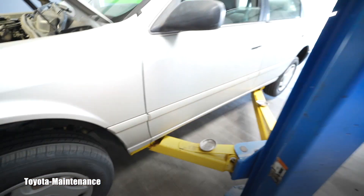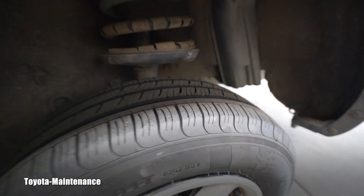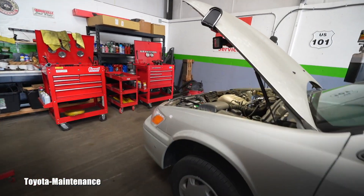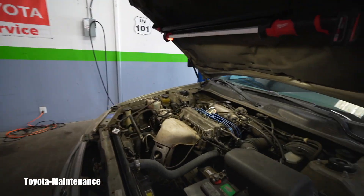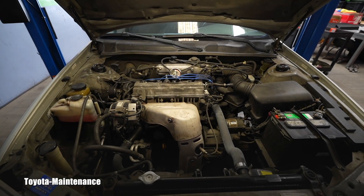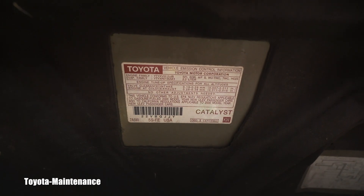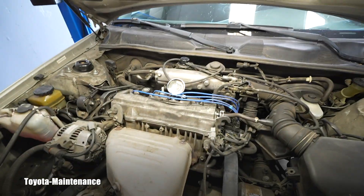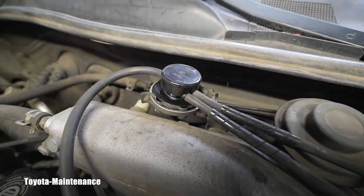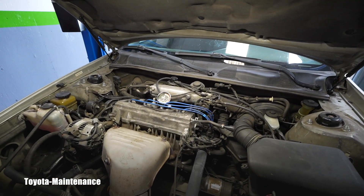Look at these beauties — complete rear brake inspection, cleaning and adjustment. The other problem was the very famous P0401 code. We have a 5S-FE four-cylinder engine here, and I just got a new part: the EGR modulator valve.